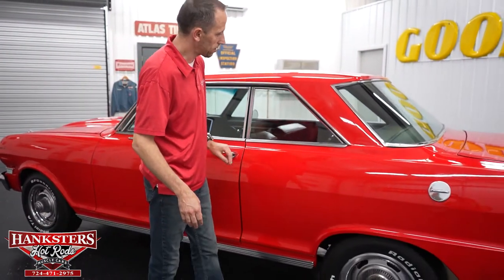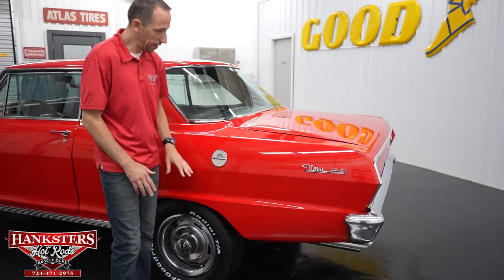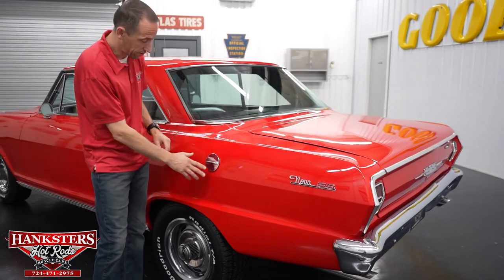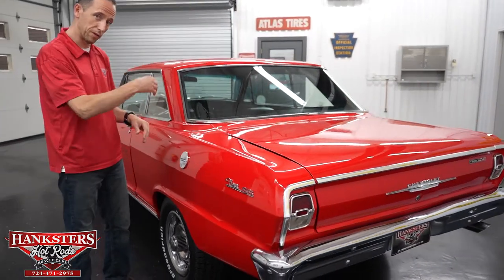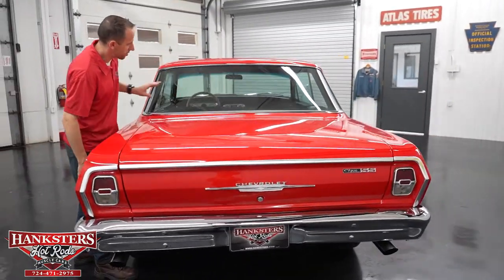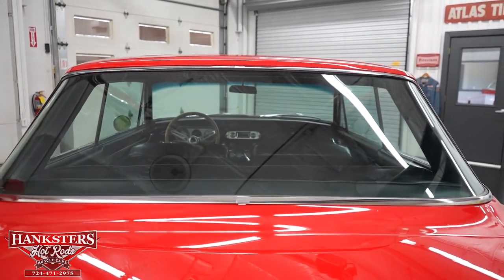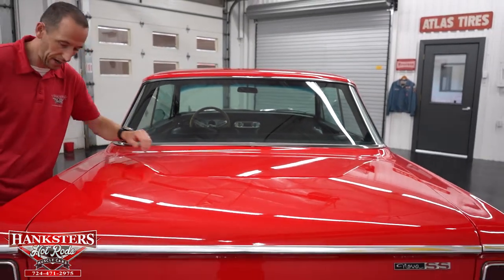Moving along to the rear — one thing I will address: our fuel cap here is actually decorative. The fill is now in the trunk, so you won't have to worry about gas ruining your paint. We'll show you that as we open up the trunk in a moment. Our back glass has no chips or cracks and is in great condition. All the glass on this car is very clear. The bright work back here is also very nice, and our trunk gap is nice and even on the sides and in the back.